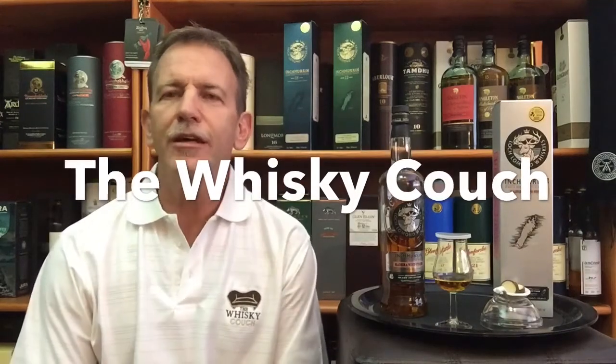Welcome back to the Whiskey Couch here in Pretoria, South Africa. My name is Gustav Muller and this is Whiskey Tasting and Food Pairing Review number 114.